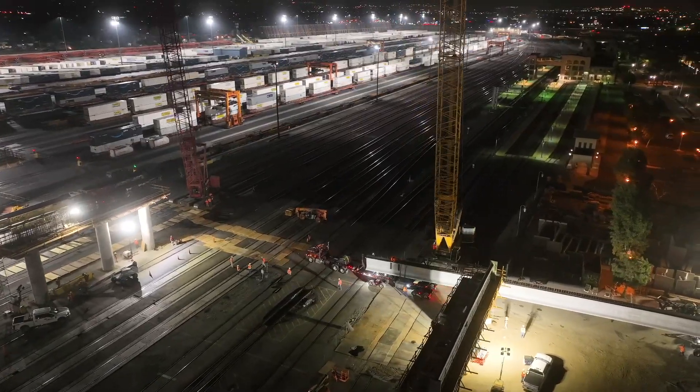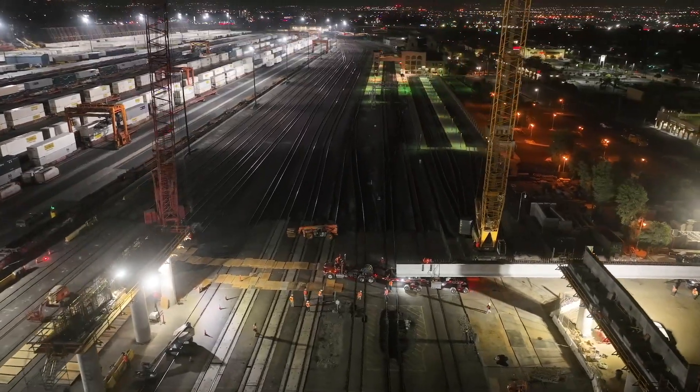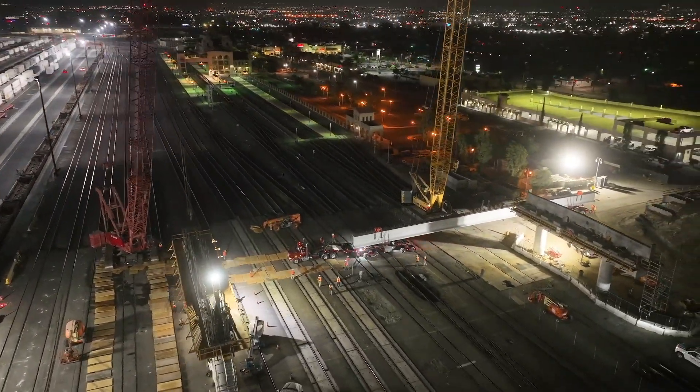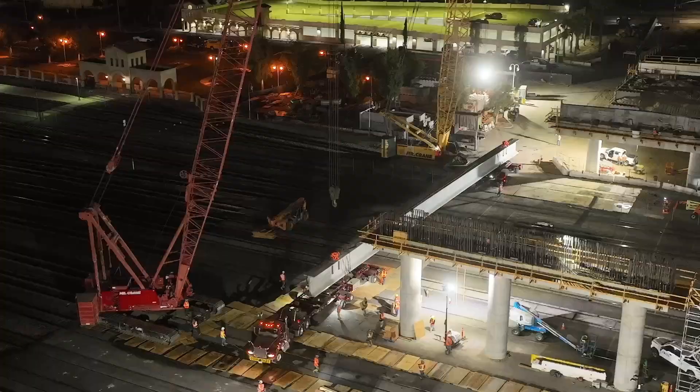These girders are the longest precast girders in Southern California and they are especially long due to the fact that they are crossing over Metrolink and BNSF mainline tracks, making these girders span over 180 feet.